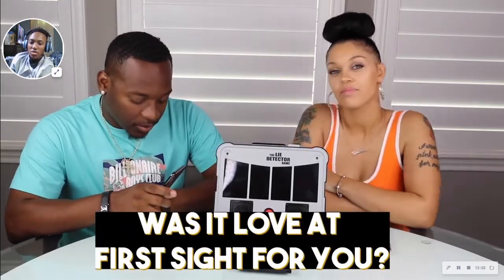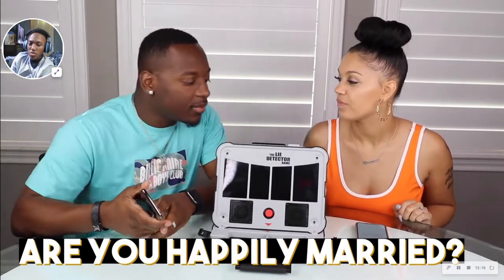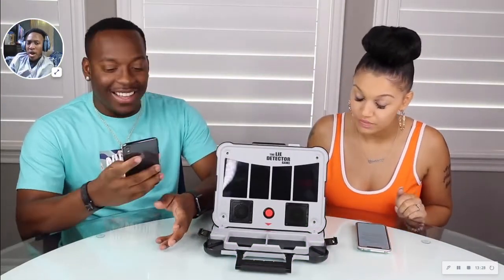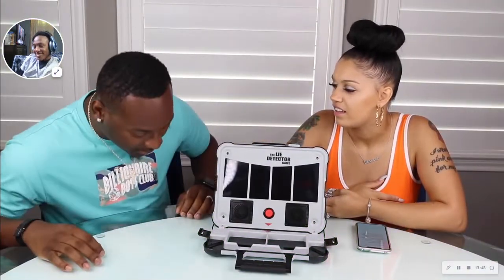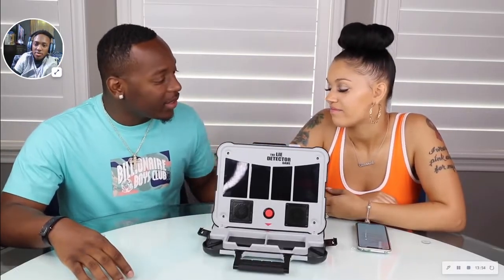Was it love at first sight for you? Yes. Are you happily married? Yes. Let me tell you the truth. I see the game works in your favor. Was your ex-boyfriend a better kisser than me? I don't remember — hell no. Yes or no, you got to answer the question. Was your ex-boyfriend a better kisser than me? No. She's lying.